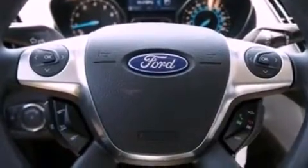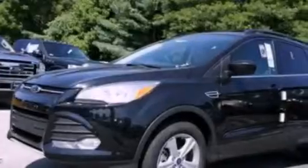Front fog lights, dusk-sensing headlights, full-power accessories, and a rear spoiler.